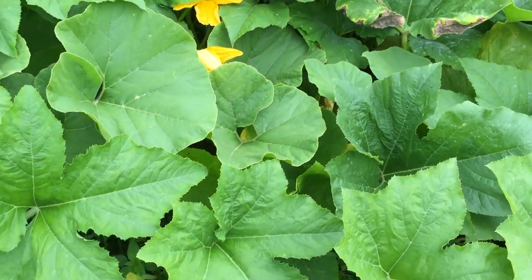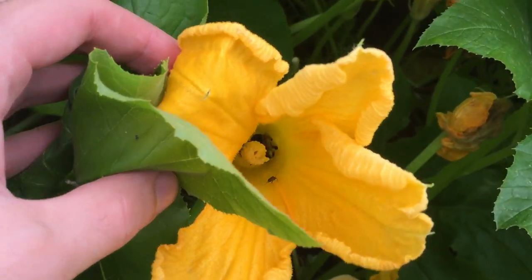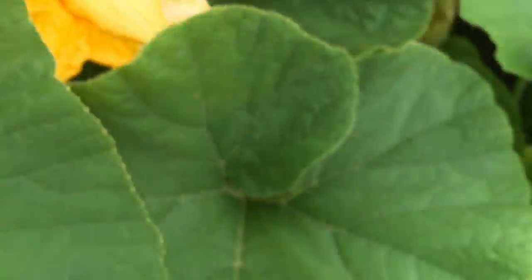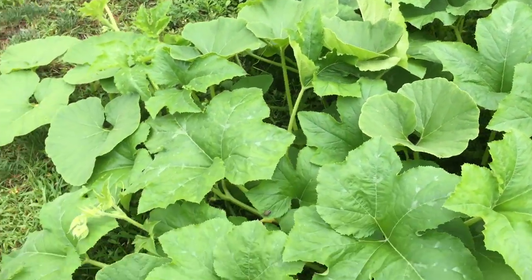Okay, garden update. Everything's looking good, still a lot of pollinating the plants. This is probably why we're having so many pungis — the pungis are just growing out of control right now.